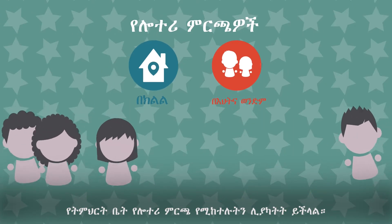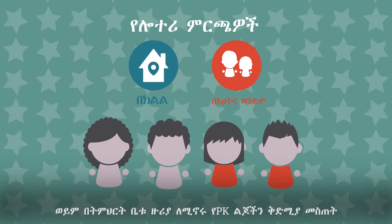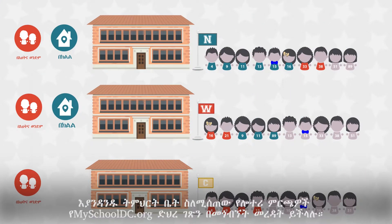Schools' lottery preferences might include things like siblings of current students or priority for pre-K children who live in the school's boundary. Applicants will be considered in order of lottery preference group if there are more applicants than available seats. Lottery preference order can vary by school. You can learn about the lottery preferences each school offers by visiting any school's profile on myschooldc.org.